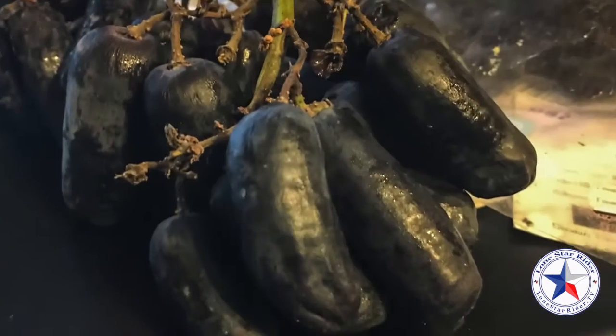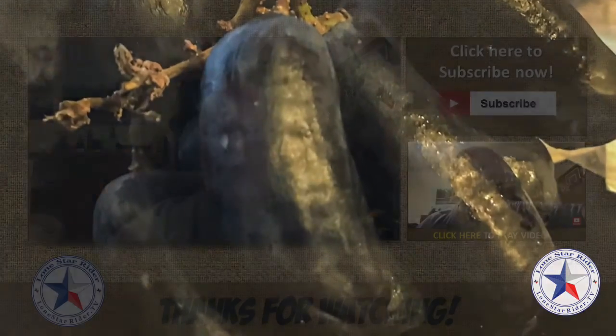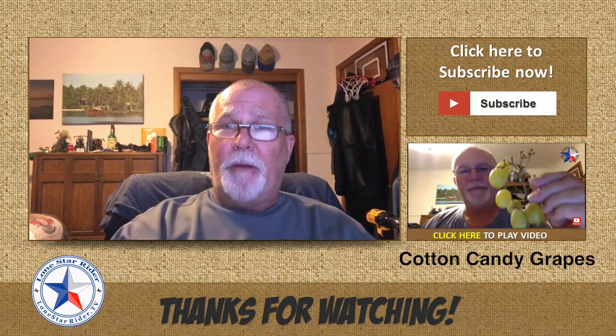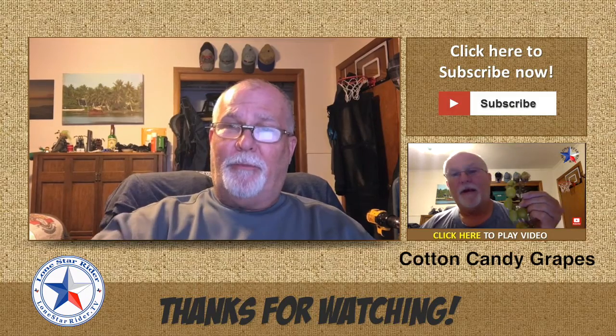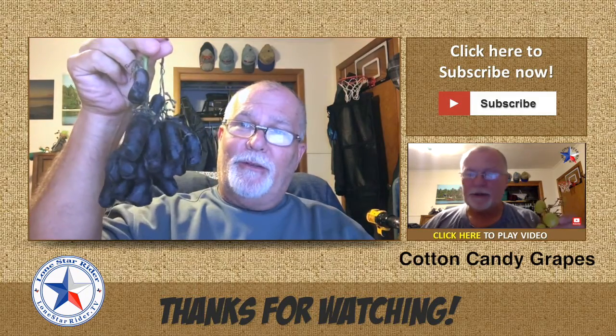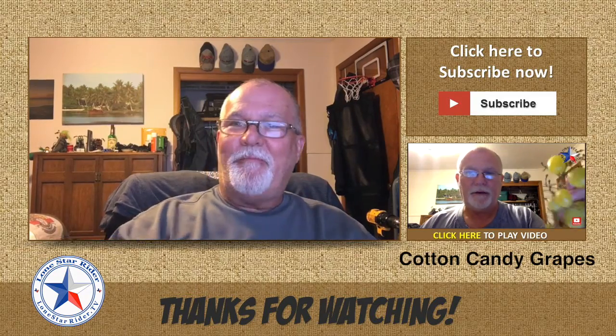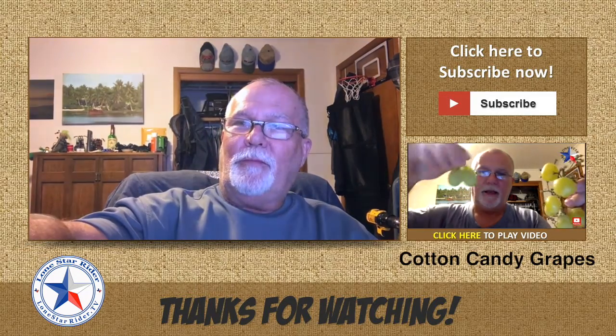I'm eating grapes on YouTube again — I didn't think I'd do that. Good stuff. Hey guys, if you like my video, give me a thumbs up, share, comment. Let me know what you think about Moondrops. Catch y'all on the road.